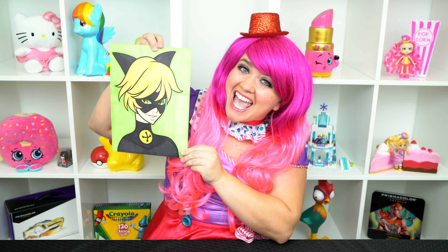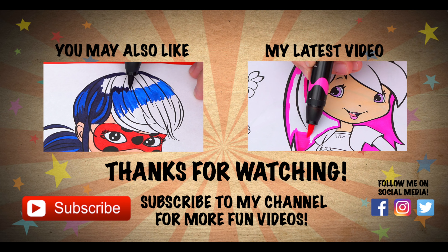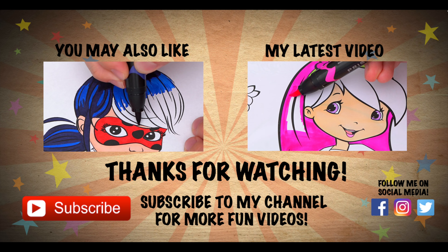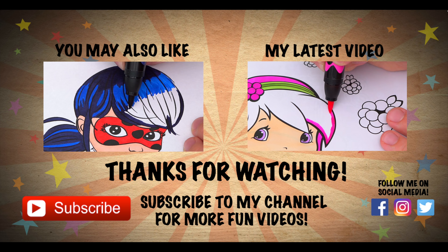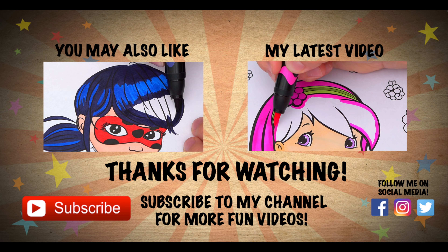Alright guys, thanks for watching. I'm Kimmy the Clown. Hope you had fun coloring along with me today. This picture of Cat Noir turned out cat-tastic. Have a fun day and I'll see you tomorrow. Bye!